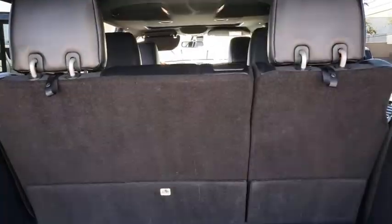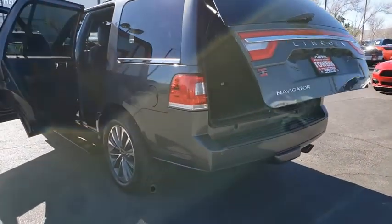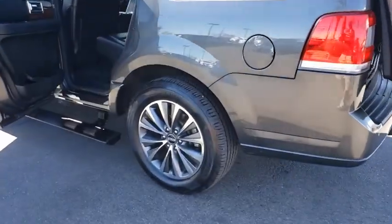This vehicle has less than 70,000 miles. Here are some of this vehicle's great options: backup camera, compass, power adjustable pedals, power tilting steering wheel, and low tire pressure warning.